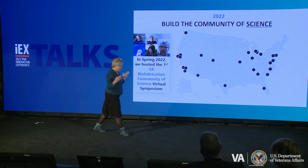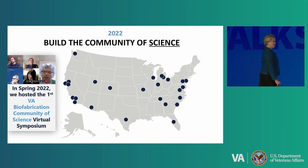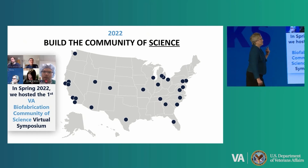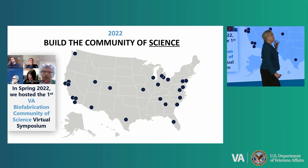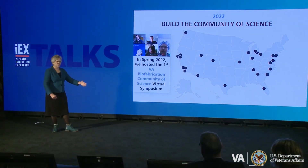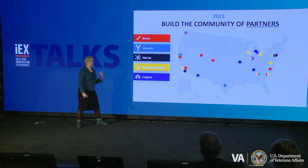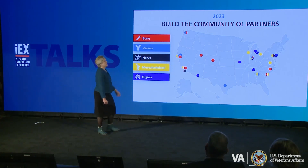So we pitched that idea to build the community of science one year ago, and in the spring of 2022, we hosted the first VA biofabrication community of science meeting. People were like, what kind of meeting is it? We gathered up all our stakeholders — that was the difference. Not only did we have bench scientists, we had biomedical engineers, clinical scientists, educators, regulators, DOD partners, industry, and folks who had been successful in translating products to clinic to come and tell us their story. We mapped our community on a map. At the end of that meeting, we decided these are the areas we should really focus on — the low-hanging fruit: bone, vessels, nerve, musculoskeletal tissues, and organs.